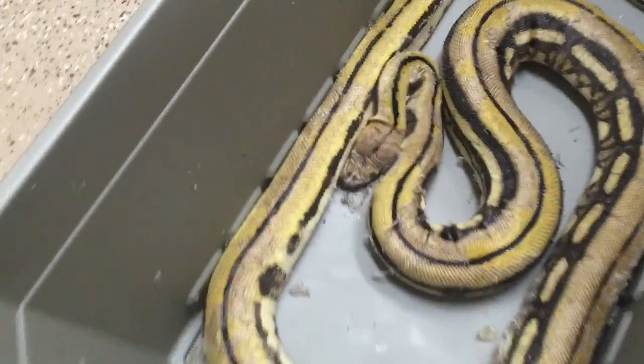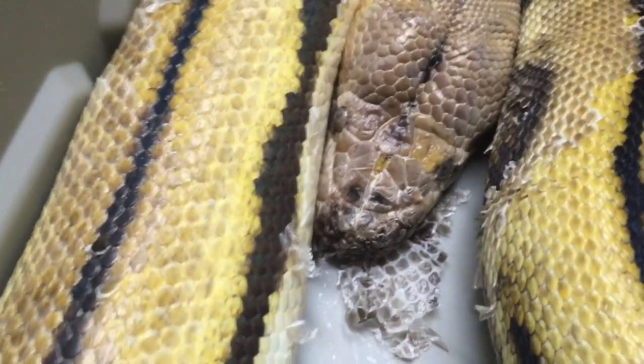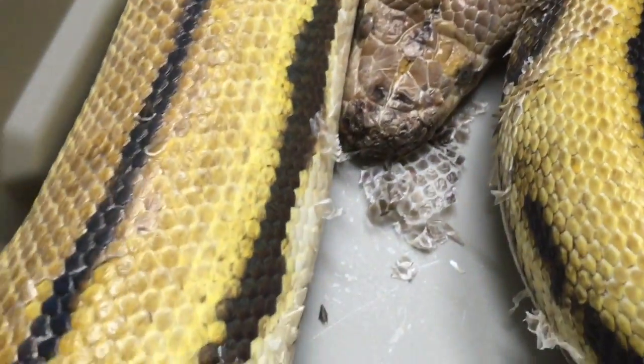That's what this guy looks like for now. Hopefully a little bit later on we'll be able to see a much healthier rostrum and a much healthier snake.